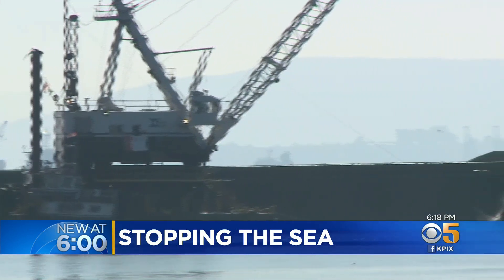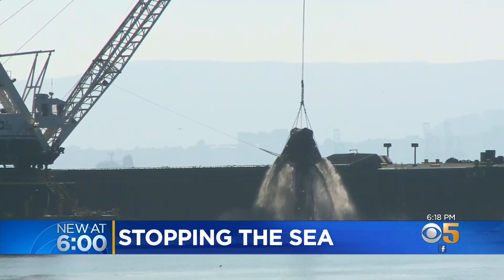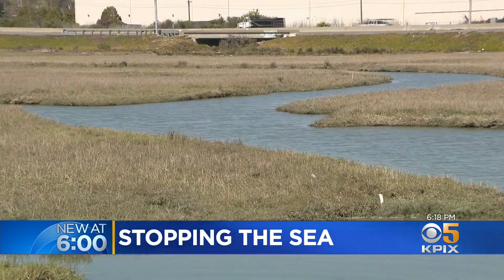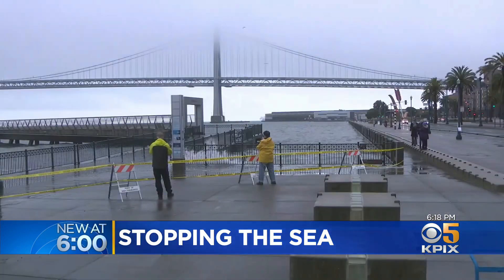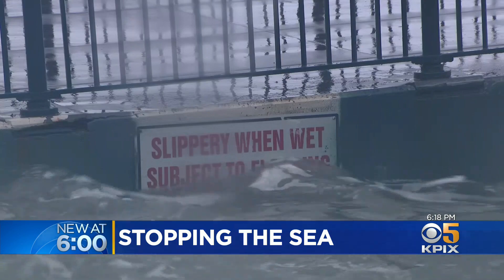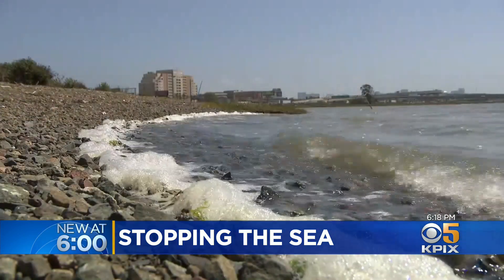If the Army Corps of Engineers would change their policies, we could promote this reuse, make it affordable, and really protect the Bay Area and the Bay from sea level rise. The clock is ticking. Scientists say spending the next 10 to 15 years growing the marshes could prevent billions of dollars of damage in the decades to follow. Reporting from the East Bay, John Ramis, KPIX 5.